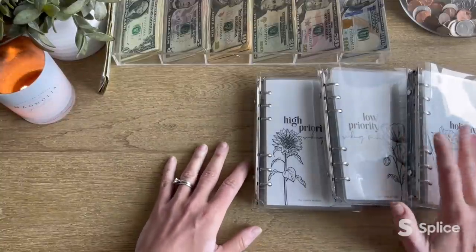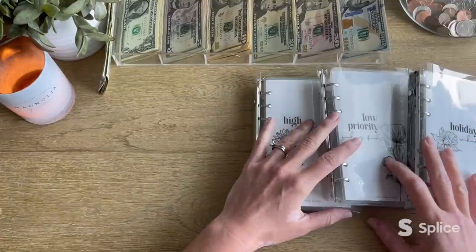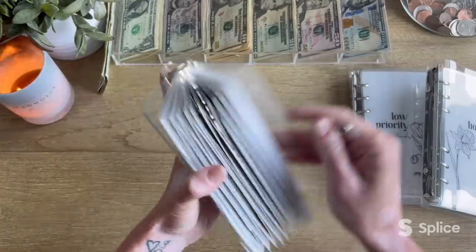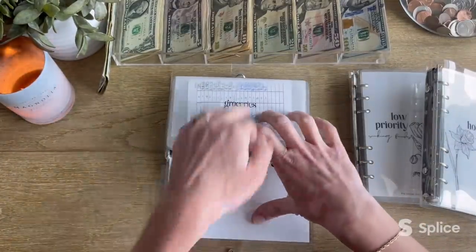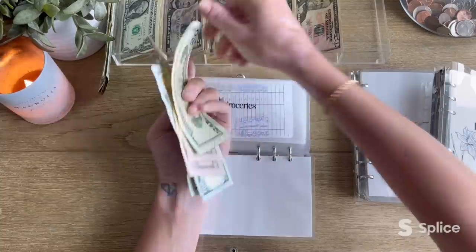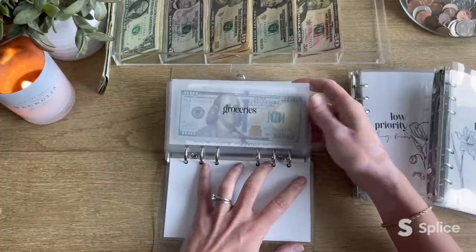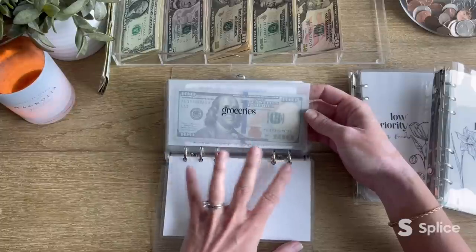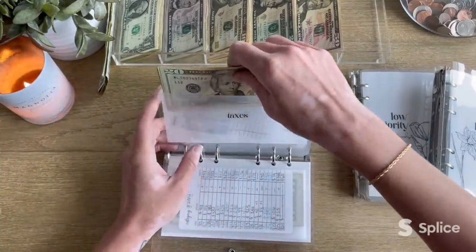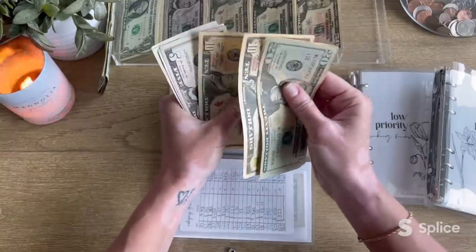I just had to pop over to my husband's office and grab the breakdown because otherwise I have no clue where I'm putting all this money. So let's first start in high priority sinking funds. First up is groceries, which is sadly empty and it's getting $325.